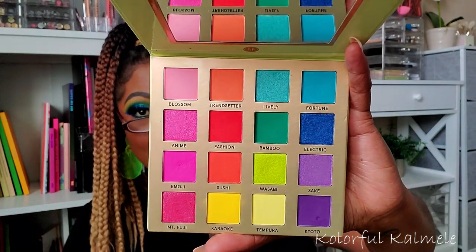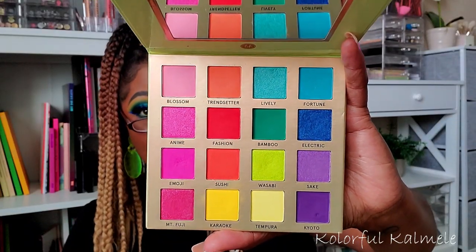The BH Cosmetics Trendy in Tokyo palette — if somebody asked me what affordable rainbow eyeshadow palette to pick up when they don't have a lot of money but want pigment, easy use, and gorgeous looks, I would suggest this one. BH Cosmetics really outdid themselves. It performs very nicely, the colors are beautiful. My only wish is that there was a matte blue — the blue in here is a shimmer — but the other colors are so so pretty. I would definitely recommend this to anyone looking for an affordable colorful palette.